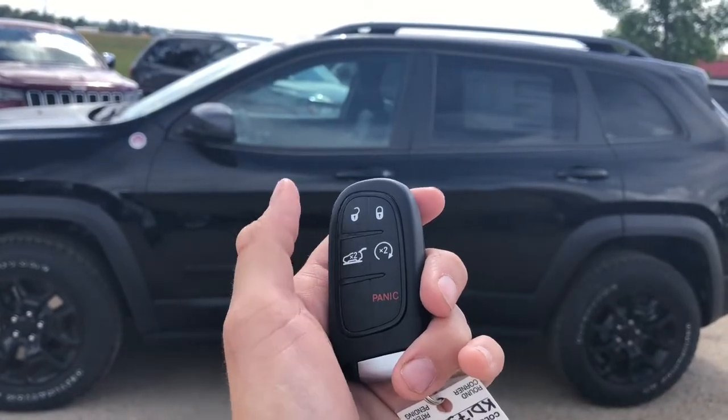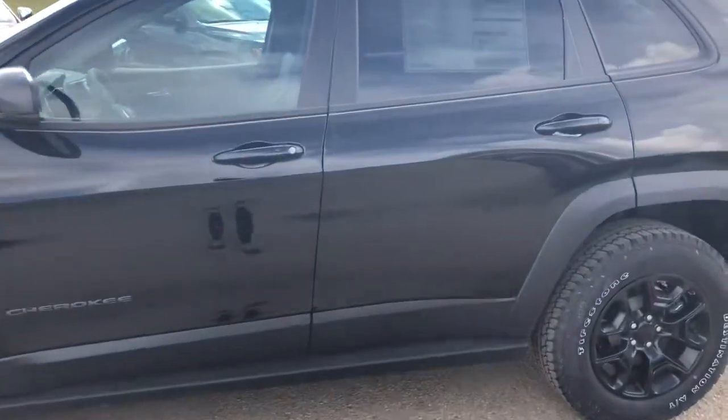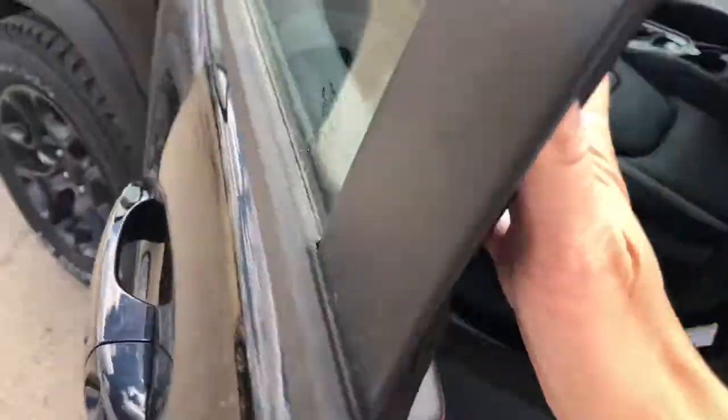On your keys here, you have your unlock, lock, back hatch, and remote start. It comes with your keyless entry — you can see that there — it's going to sense that the keys are within the vicinity and unlock.